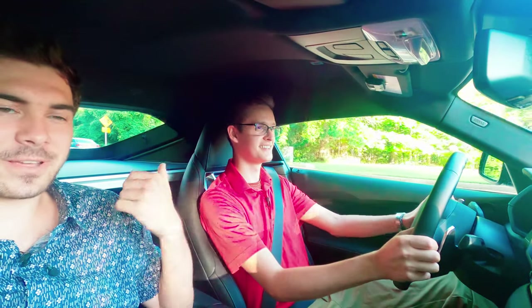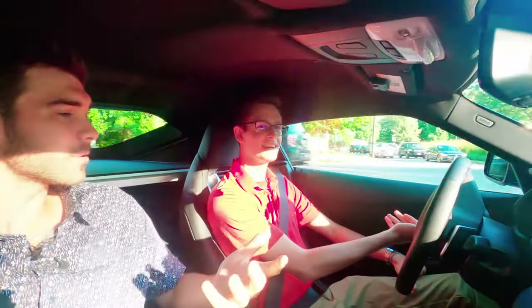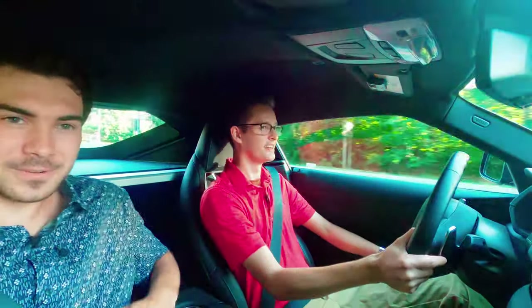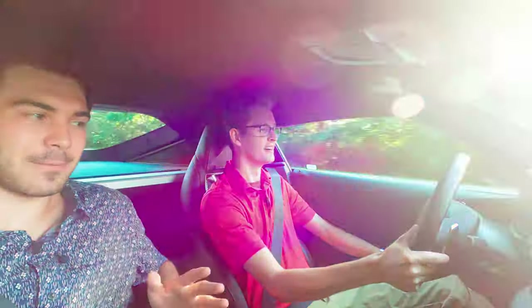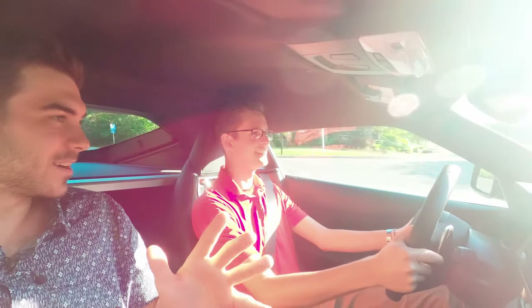Just noticing as we were going through this road — it's not perfectly maintained — it feels pretty comfortable in here. It doesn't beat you up, but you can still get that performance out of it. They really did a good job of getting right in between on that cusp of being comfortable.